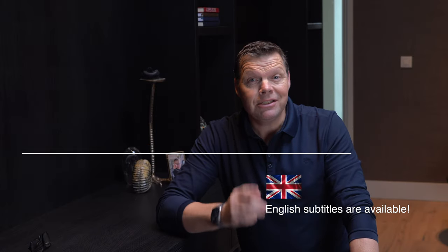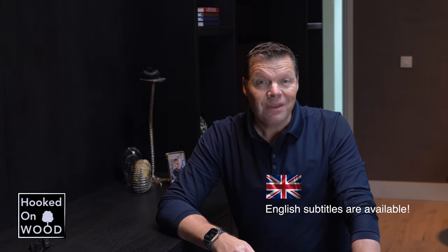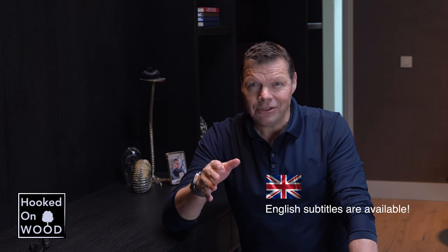Hoi en leuk dat je kijkt. Mijn naam is Dennis en ik ben van Hoek de ontmoet. En eenmaal ik doe deze video in het Nederlands, dus ik hoop dat jullie een reeds dat verschil horen. Maar ik heb uiteraard Engelse ondertiteling toegevoegd.